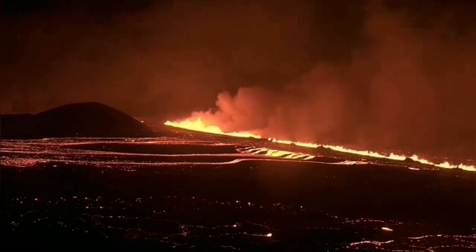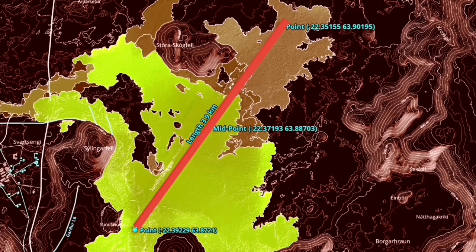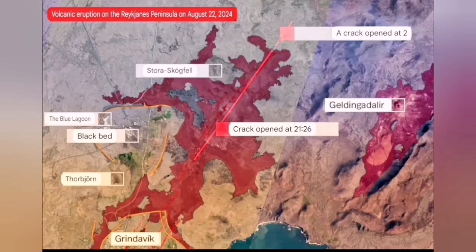The initial volume of the eruption was 1,500 to 2,000 cubic meters per second. It spread rapidly to almost four kilometers, and a flow was going to cover the road to Grindavik, but it stopped and didn't go that direction — instead spreading in a butterfly pattern to the north and south.